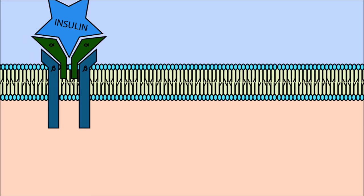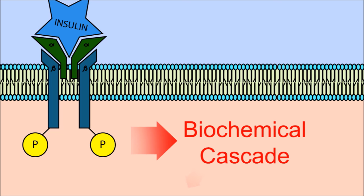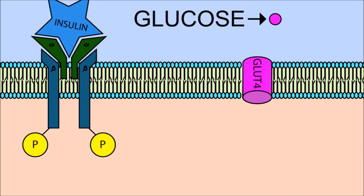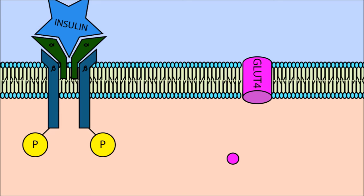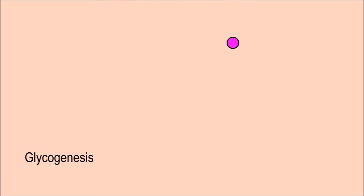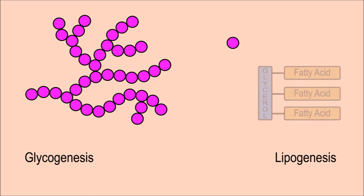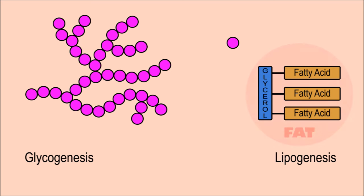Insulin's job is to lower blood sugar levels. It does this by promoting the uptake of glucose into cells. Once glucose is absorbed into cells, it can undergo glycogenesis or lipogenesis. Glycogenesis is the process by which glucose absorbed by cells is converted to the polysaccharide glycogen, and lipogenesis is the process by which glucose is converted to triglycerides — in other words, fat.